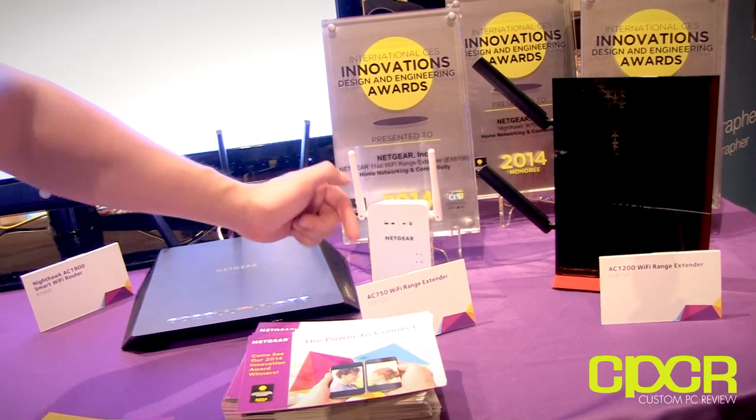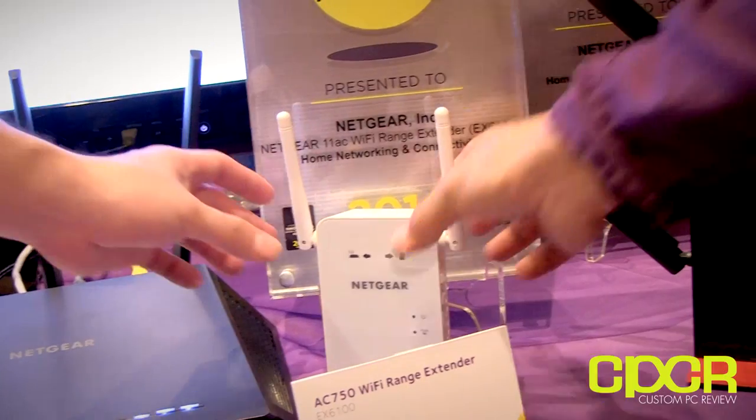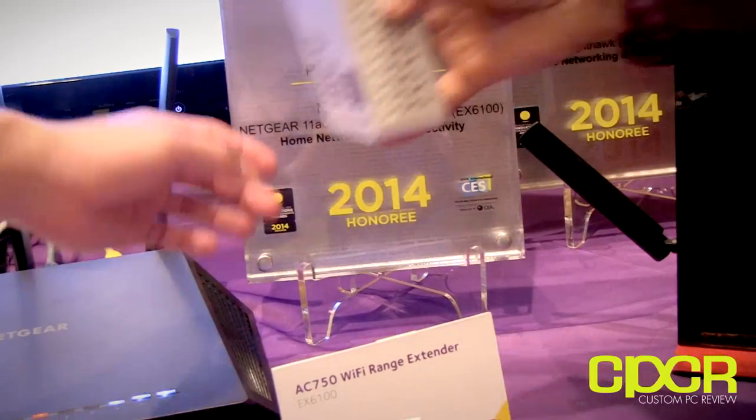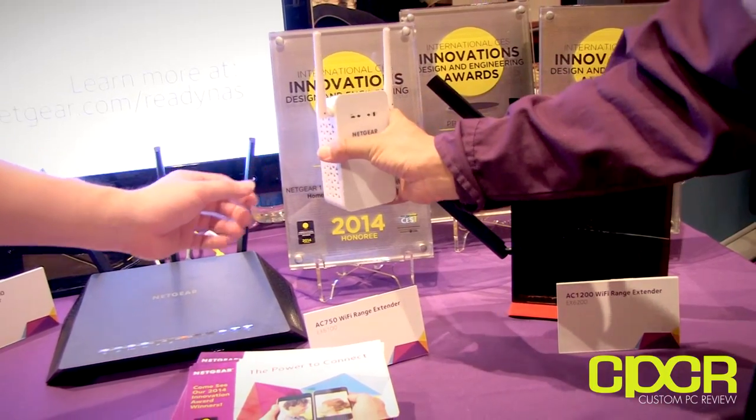We also have a 750 — a slightly smaller, wall-plug unit. You can just plug it into the wall, and it comes in a beautiful white color that works with your wall.